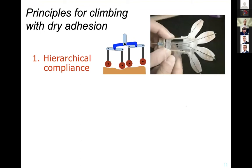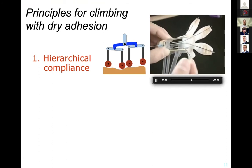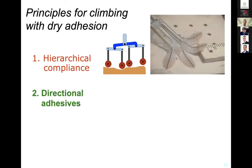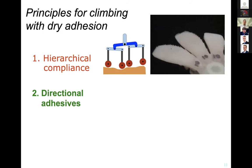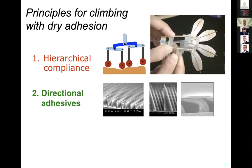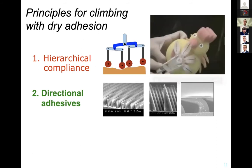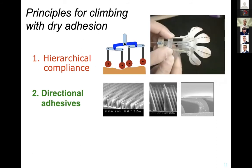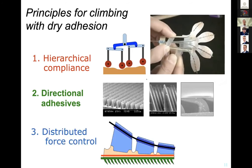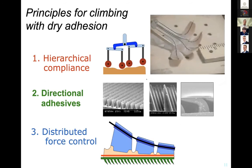We knew from the outset that conforming to surfaces at multiple length scales was going to be important — that's part of why Sticky Bot has underactuated toes that comply at the centimeter scale, with other features conforming at smaller scales. What we probably didn't understand when we started is how important directional adhesion is. Once we did understand it, we built microscopic features on the surface of the toes that only stick when bent over in a certain direction — you get a large area of contact. Given directional adhesion, it also has implications for how you control and distribute forces among the legs.